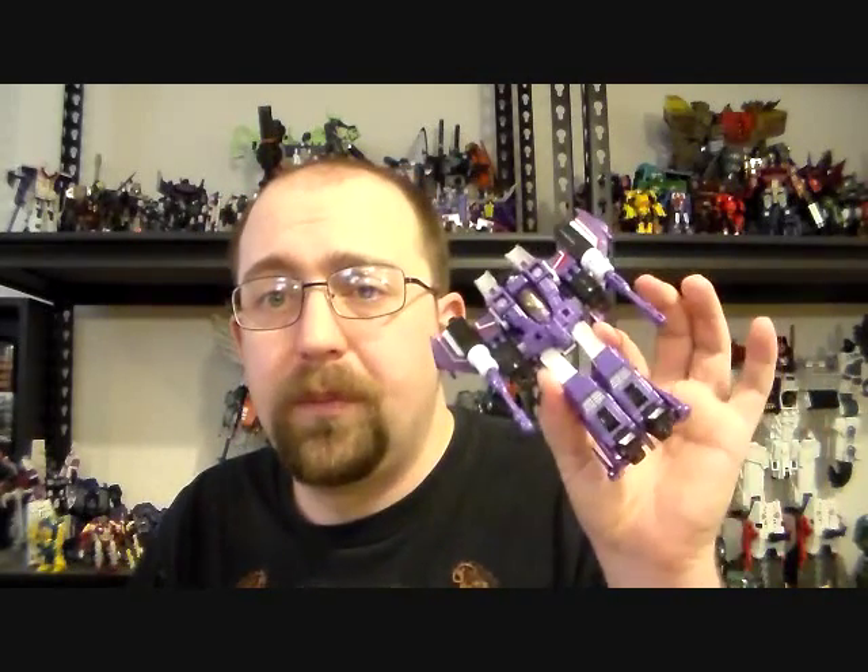Every now and then you get samples where the quality is really bad — like the Acid Storm I got right out of the package. A lot of the Acid Storms and the Starscream from Universe 2.0 were really bad, and so was the original Henkei Skywarp and Thundercracker. They were just dreadful with quality control.